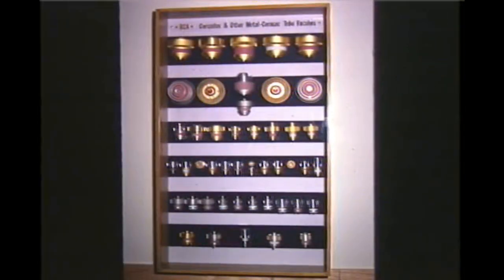The tube historian can specialize in many areas, including the exotic. Like stamps or coins, the objective is to have one of each. All of these panels are part of W2GK's collection in the engineering department at Manhattan College, New York City.